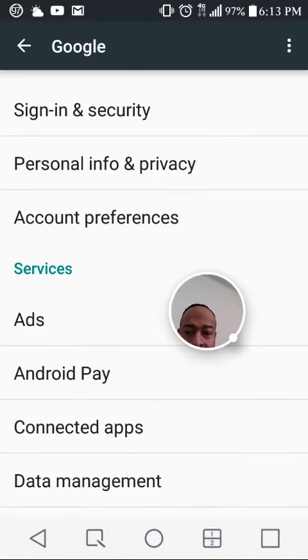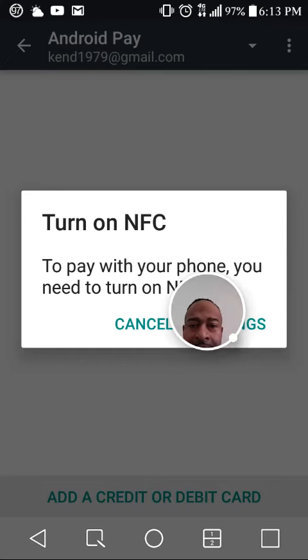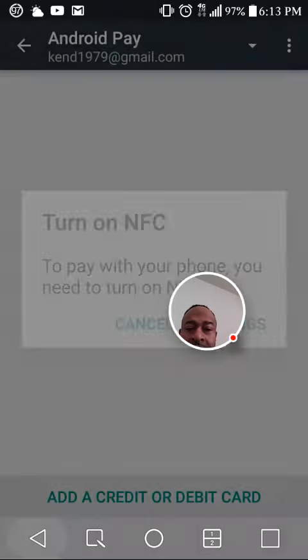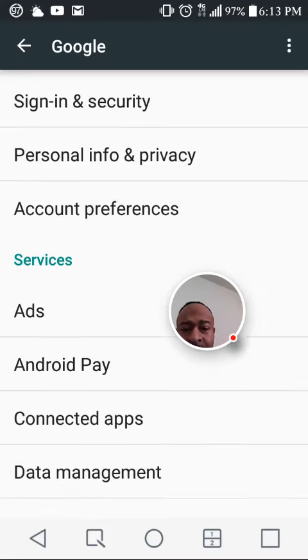They also have Android Pay. This is something that you can use to pay for different things using your NFC. You have to turn that on and you can add a credit or debit card for those of you that like to use that. You can also connect apps and manage data.